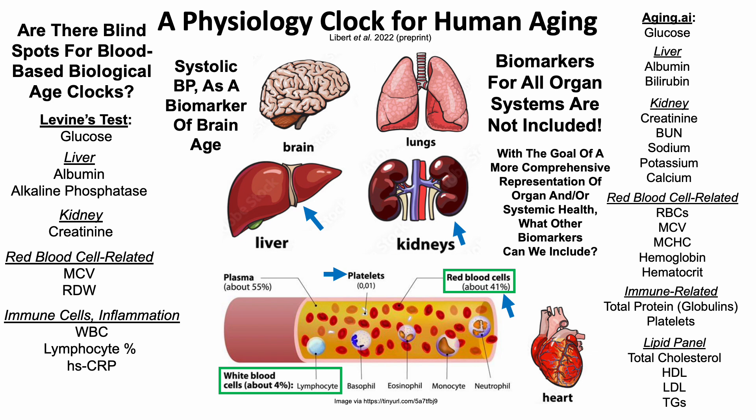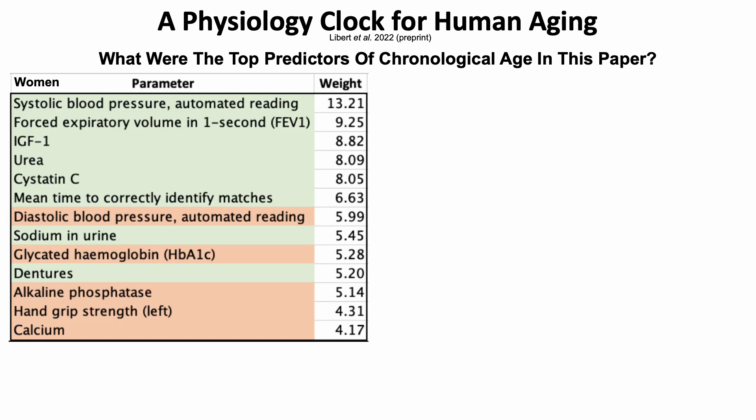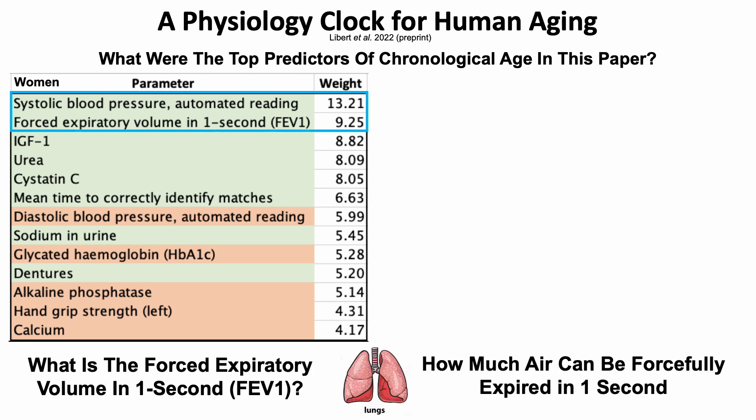Systolic blood pressure may also be a biomarker of brain age, as we'll see in a minute. Starting with the data in women, the top two predictors of chronological age were systolic blood pressure and the forced expiratory volume in one second, or the FEV1. The FEV1 is a measure of lung function — specifically, how much air can be forcefully expired in one second.